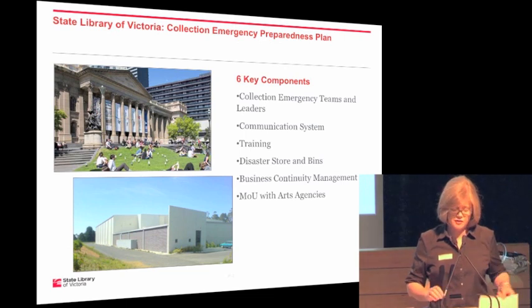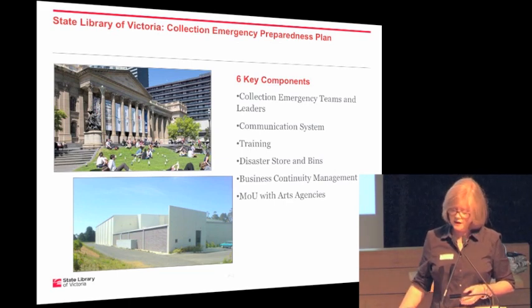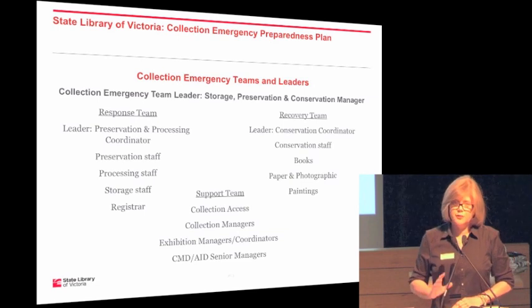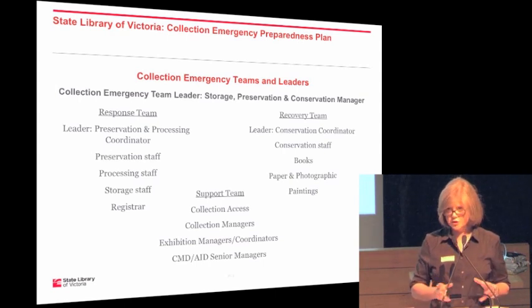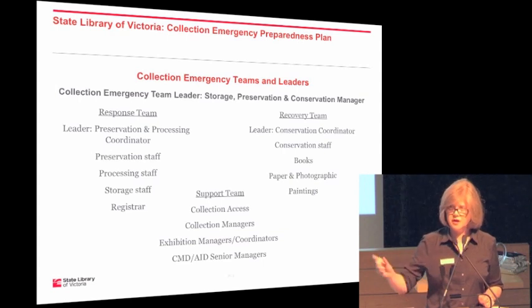Leadership in emergencies is key. As part of our collection emergency plan, we have developed a system with three team leaders. We have an overall team leader, and that role goes with a position within the library — the storage, preservation and conservation manager position. That position has a phone, and the responsibility travels with the phone.